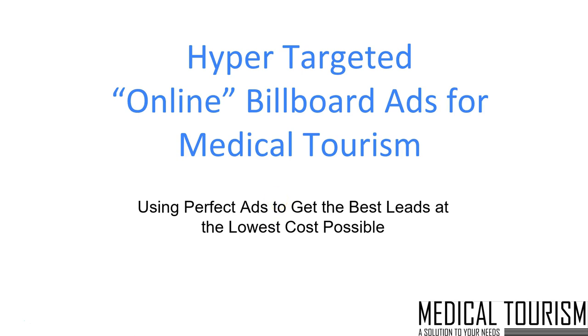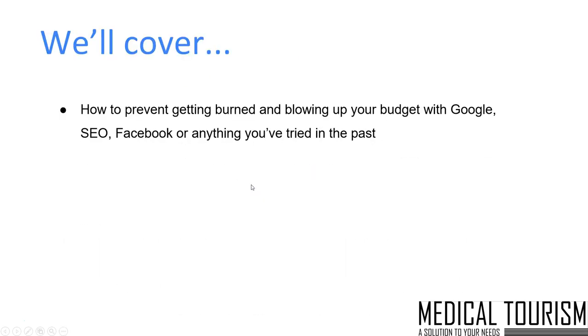We invite you to open up your mind to the realm of possibilities — the information we're going to share with you today is very valuable. It's a very unique and rare method, and the one out of ten marketers that understand it would fail to deliver and execute on it because of a lack of technology. We're not just an average marketing company — we're a technology company because we've taken our method and plugged it into proprietary software. We're very excited to cover exactly how to prevent getting burned and blowing up your budget with Google, SEO, Facebook, or anything you've tried in the past.